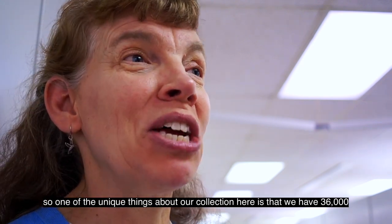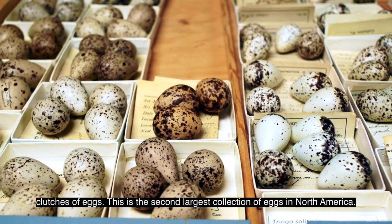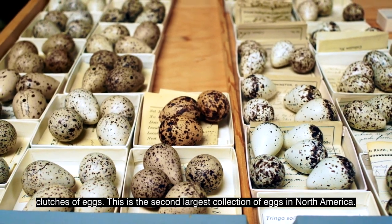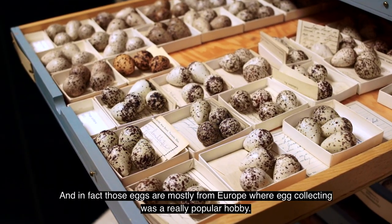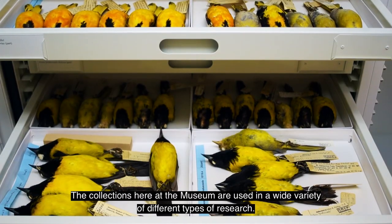One of the unique things about our collection here is that we have 36,000 clutches of eggs. This is the second largest collection of eggs in North America. And in fact, those eggs are mostly from Europe, where egg collecting was a really popular hobby.